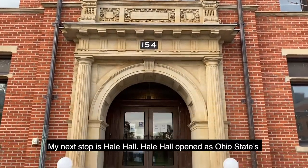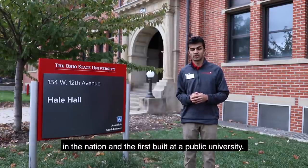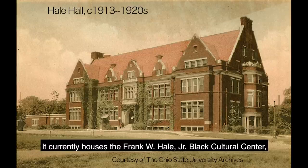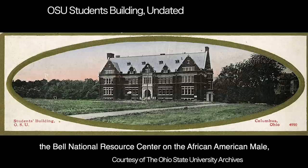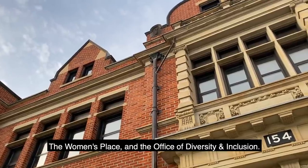My next stop is Hale Hall. Hale Hall opened as Ohio State's first union in 1911. The structure was the fourth student union in the nation and the first built at a public university. Currently it houses the Frank W. Hale Jr. Black Cultural Center, the Bell National Resource Center on the African American and Male, the Women's Place, and the Office of Diversity and Inclusion.